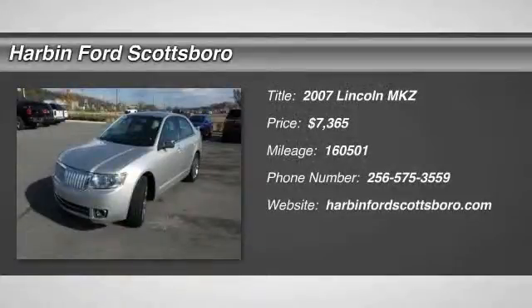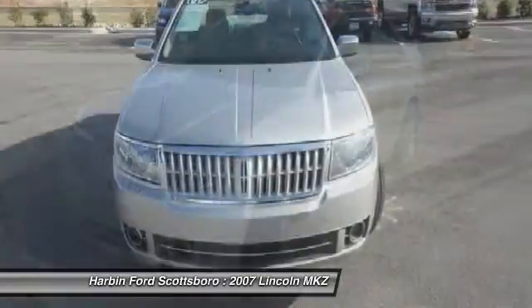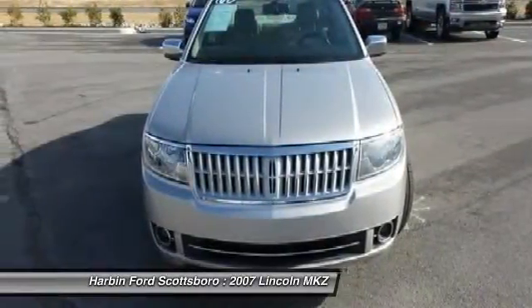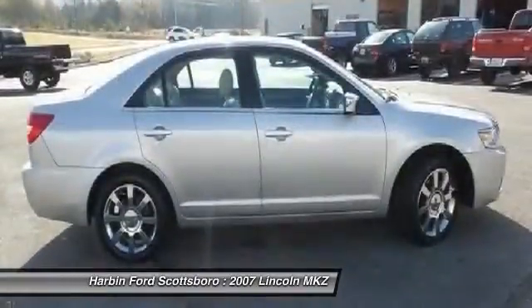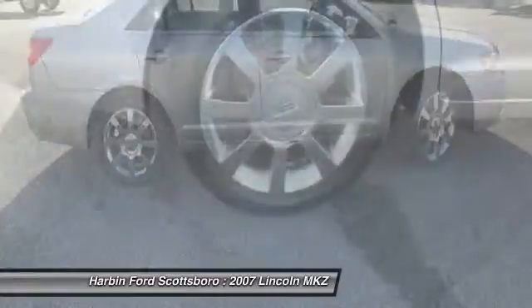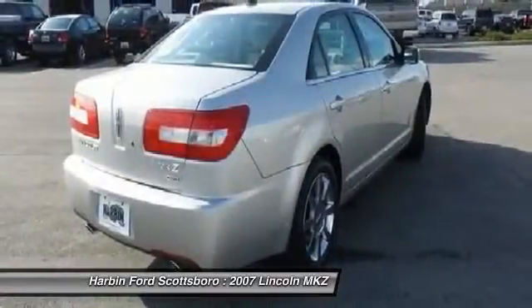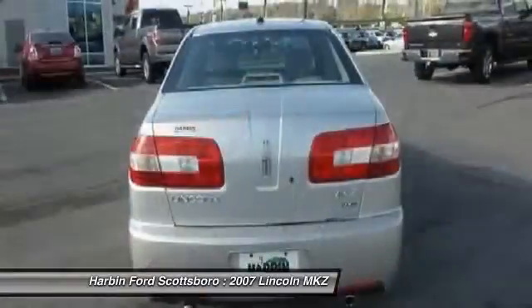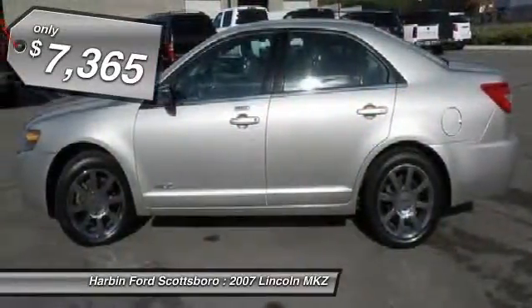The 2007 Lincoln MKZ. With sharp angles, sleek lines, and a sculpted body, the Lincoln MKZ has an impressive stance and a dynamic design. Add that to the clean modern interior with standard features including rich leather, exotic wood, and a sophisticated assistant that responds to the sound of your voice. And you'll see the MKZ offers a new dimension of luxury and is priced below $10,000.